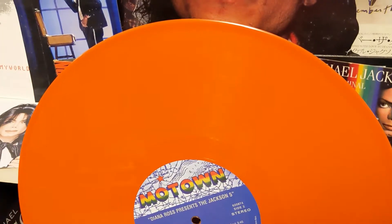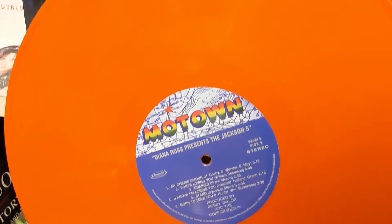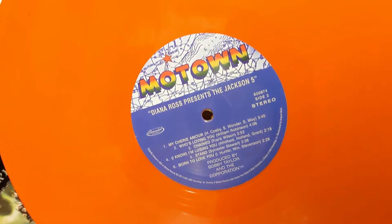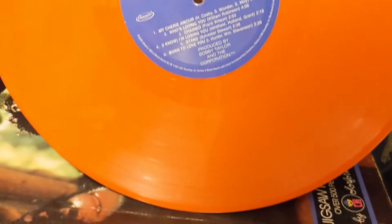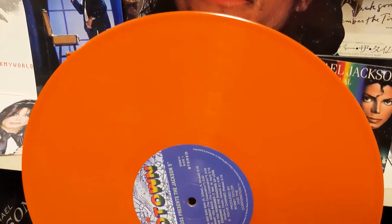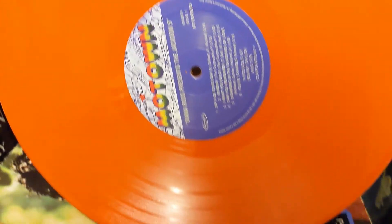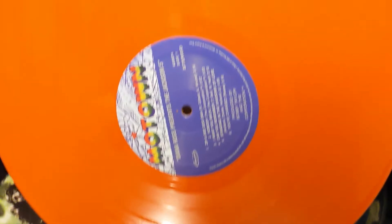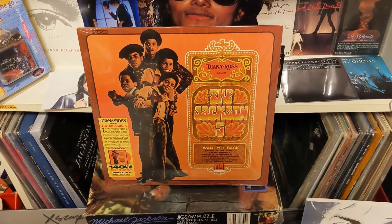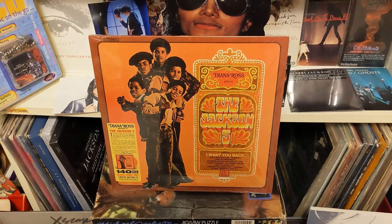And inside is the orange color vinyl. Alright guys, this is going to be a short one — I just wanted to show that off.